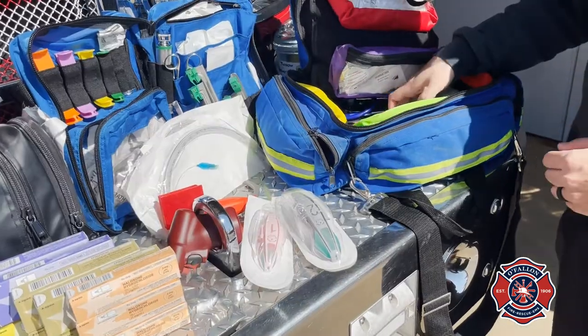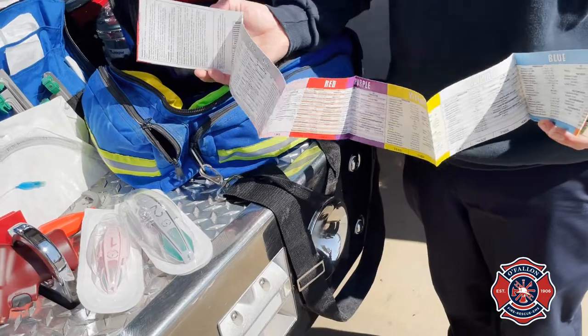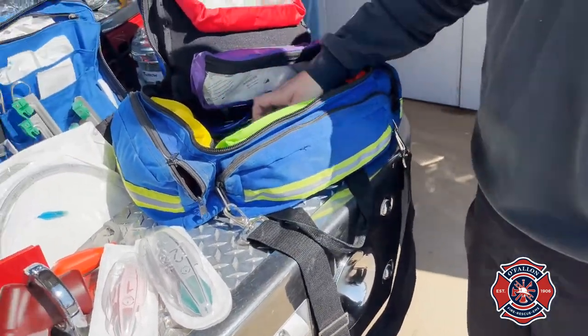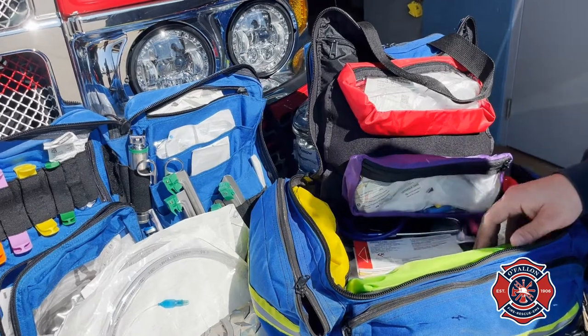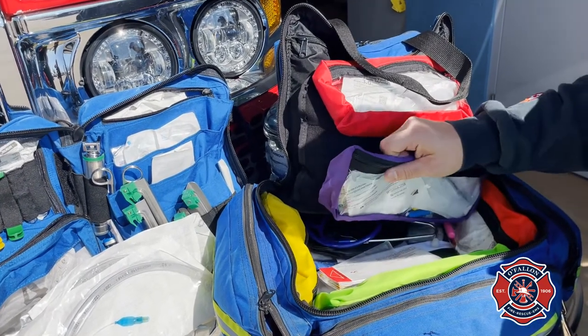Lastly, this bag here is our pediatric bag. We use this tape to determine the size of the pediatric patient that might be having an issue, and then we're able to pull that color bag — it's got appropriately sized IV catheters, endotracheal tubes, and suction tubing. All firefighter paramedics at O'Fallon are trained in pediatric advanced life support.